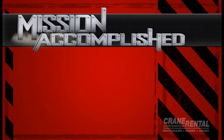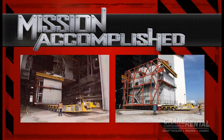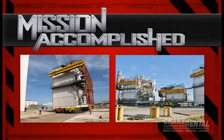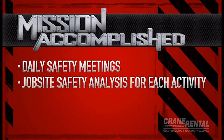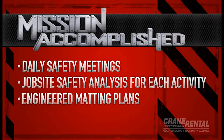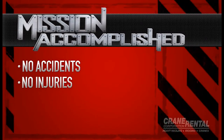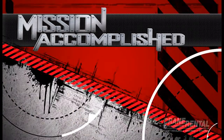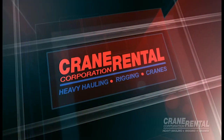Mission accomplished! This successful mission depended on Crane Rental implementing the following elements every step of the way to ensure a safe and successful project: daily safety meetings, job site safety analysis for each activity, engineered matting plans, no subcontractors, no accidents, no injuries, no property damage, and a .63 EMR. This is Crane Rental Corporation. Thank you for your consideration.